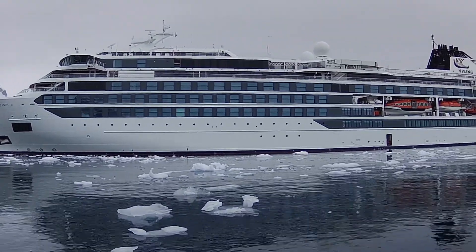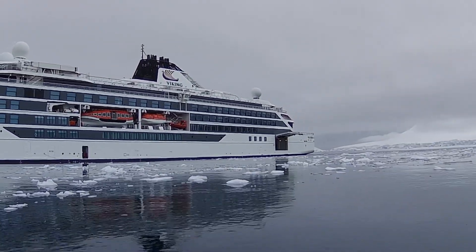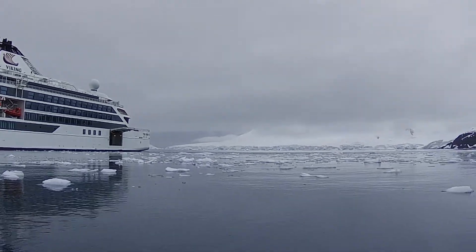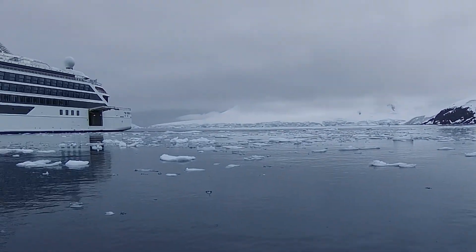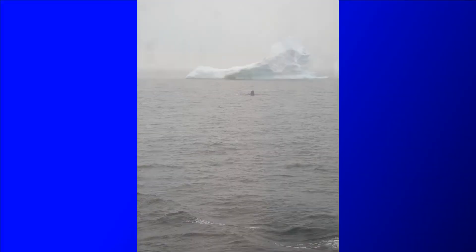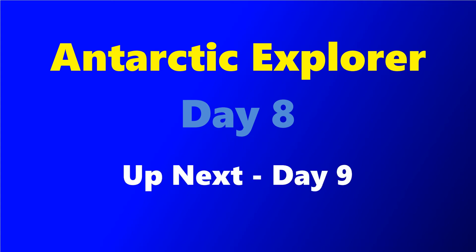The rest of the day was pretty typical for us — there was food, a spa visit, exploring the ship, maybe a little dessert later on, and then that evening as we headed out we got to see some more whales just off the ship. Next we're headed to Enterprise Island for day nine — we'll cover that in the next video. Thanks so much to everyone who's watching the series, we'll talk to you soon.